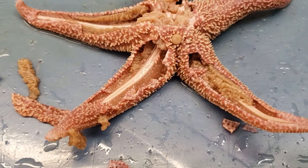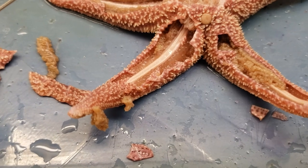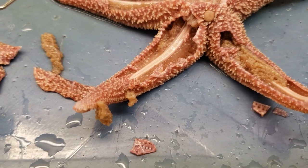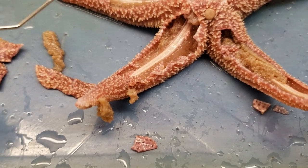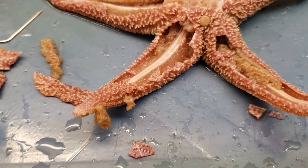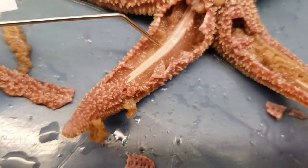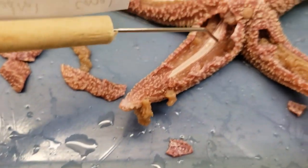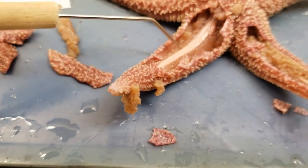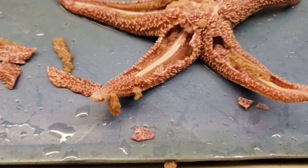The ambulacral ridge covers a radial canal, which is found in this region. Radial canals help bring water through that area to supply the tube feet and keep them doing what they need to do. The radial canal is found just inside of this area, underneath all this. It essentially pumps water in from the madreporite that comes through a different canal into the radial canal, and the ambulacral ridge sits on top of that.